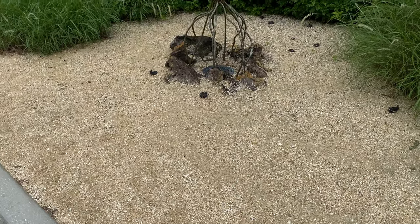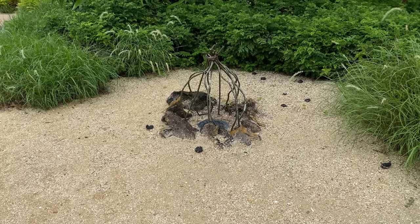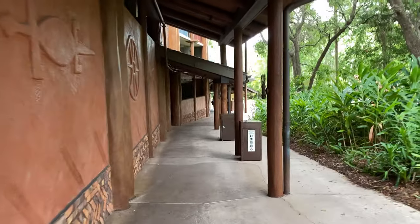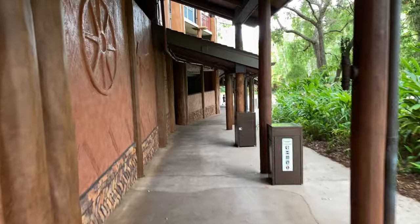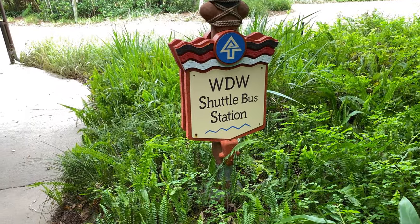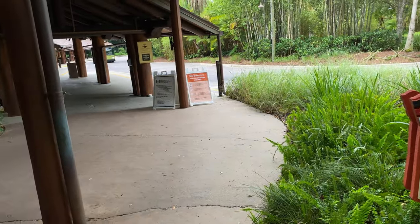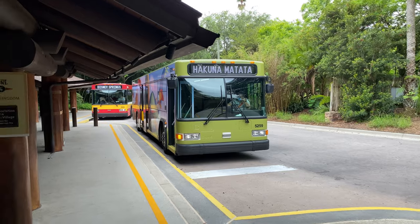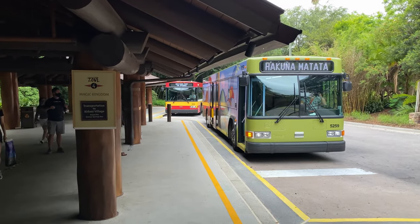The theme here at Disney's Animal Kingdom is complete, even with an African campfire. Continuing down the ramp, here's a sign for the Walt Disney World shuttle bus station. And on the left-hand side, here's the bus stop with the Animal Kingdom bus and Disney Springs bus behind it.